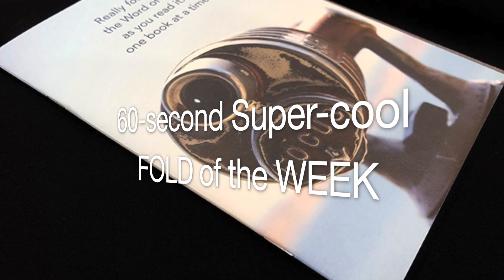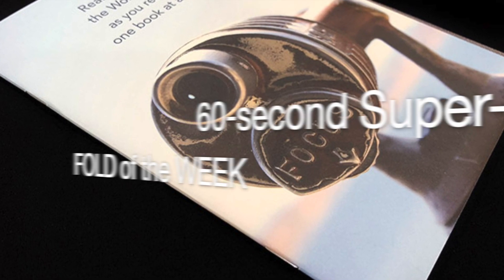Hi, I'm Trish from Fold Factory and this is your Fold of the Week. This week's super cool fold is for my good friends at KCI in Grand Rapids. This was designed by Barbara Moser for HarperCollins Christian and this was for Client NIV Bible Team. This is an outstanding example of opening order and user experience. I think you're going to love it. Let's take a closer look.